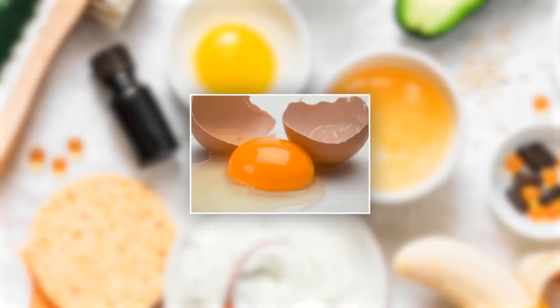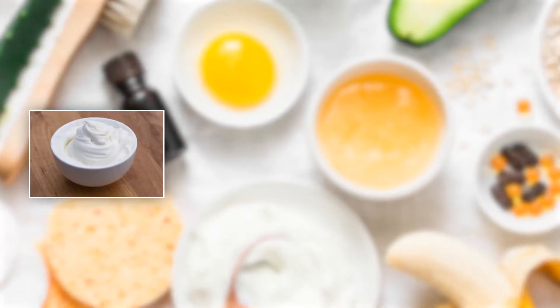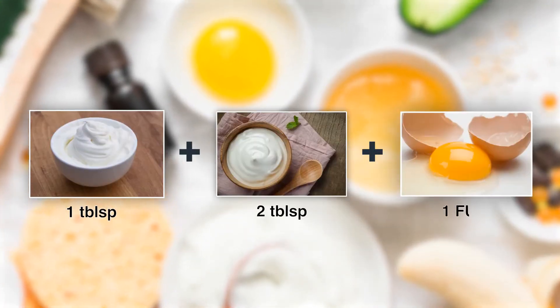With a combination of cream, yogurt, and egg, you can get an excellent natural keratin treatment for your hair and scalp. Use one tablespoon cream, two tablespoons yogurt, and one full egg. Mix them well and apply it for 45 minutes to your hair. Wash it with cold water and mild shampoo.